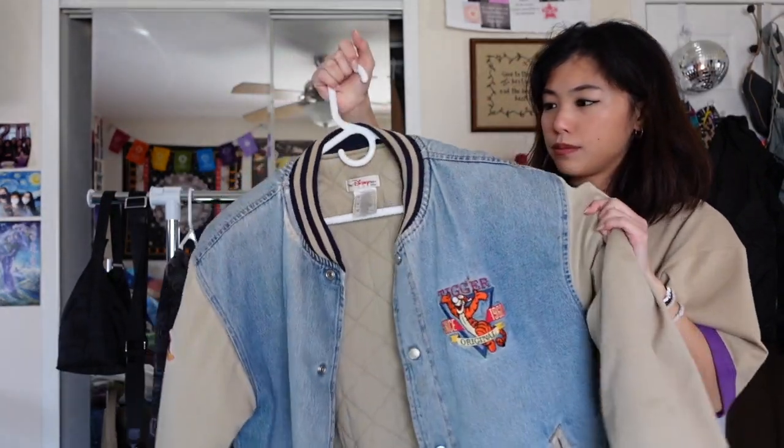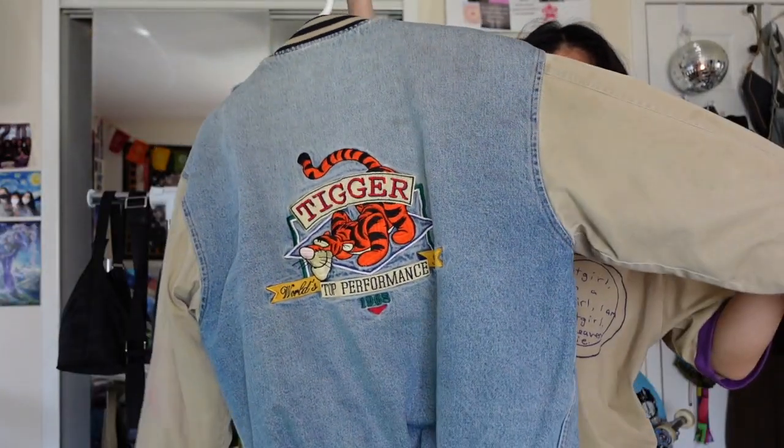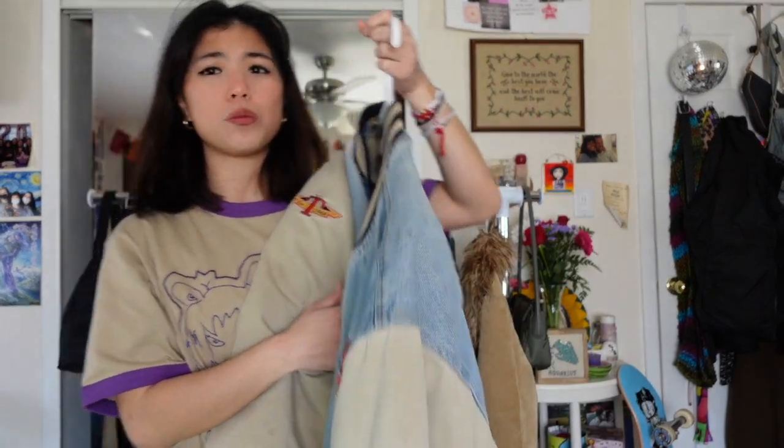This piece is my Winnie the Pooh varsity jacket — I wanted a jacket with cream sleeves and denim so bad and was looking for it on Depop for a really long time. Then I found this one and bought it. I wear it so much — it's such a unique piece for a jacket. I get so many compliments every time I wear it. It's one of those things I wanted so badly and got exactly what I wanted.